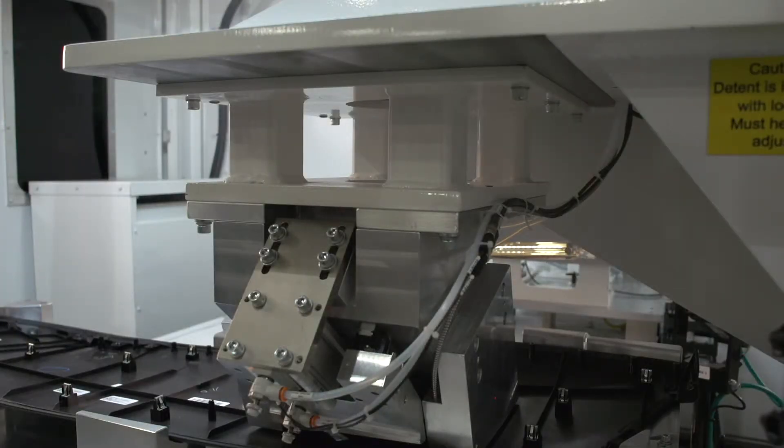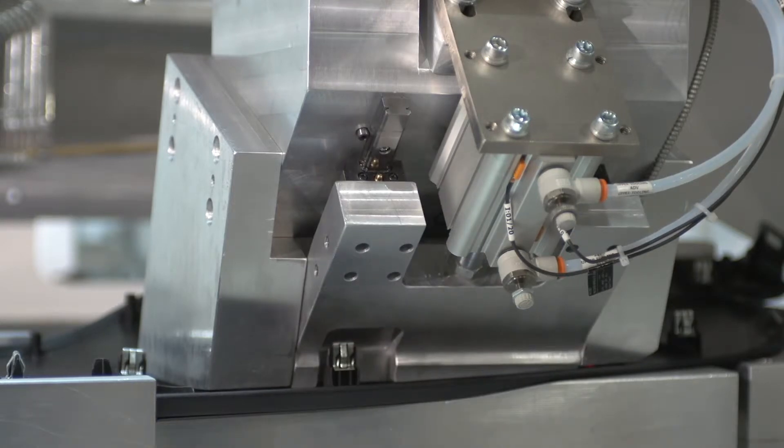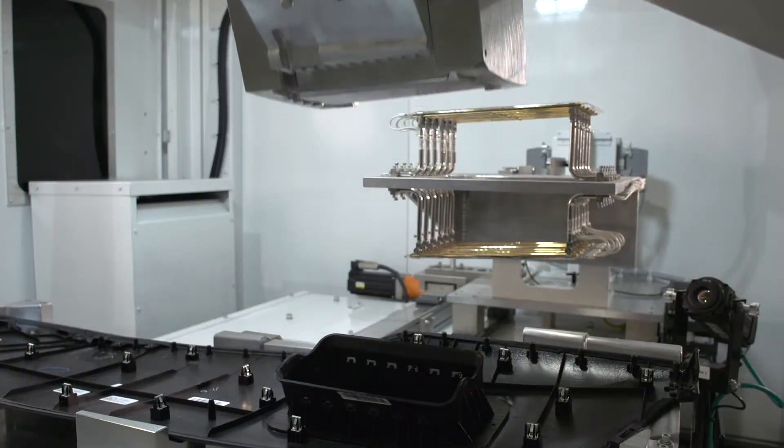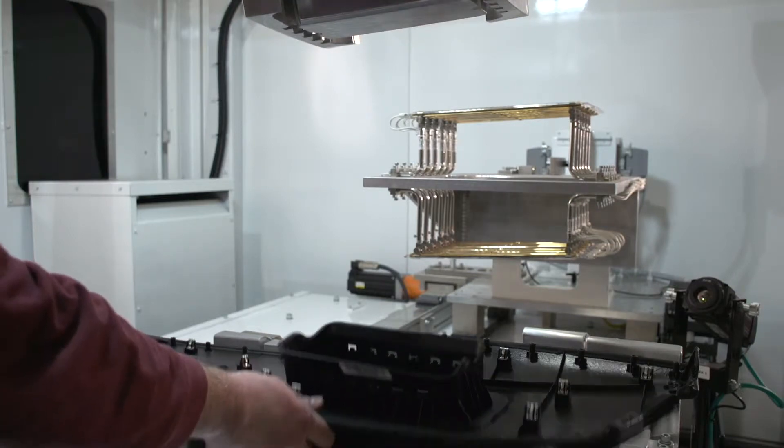Every step in the process is captured and recorded, along with a barcode on each part, providing a detailed record of the manufacturing process from the very beginning.